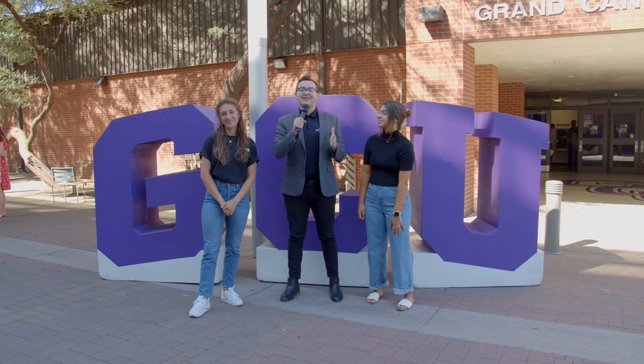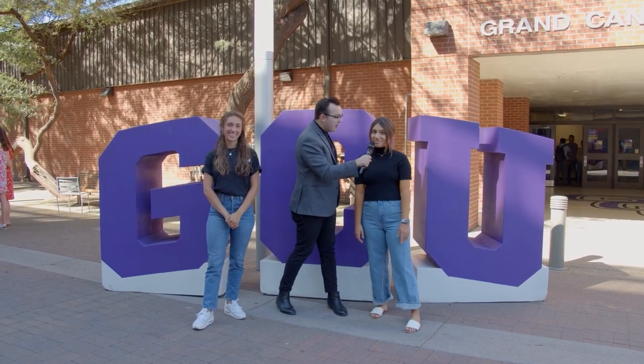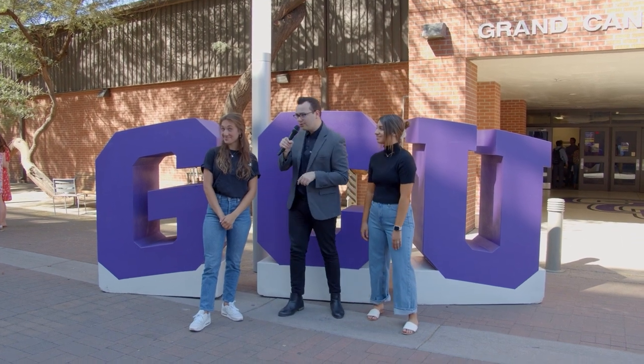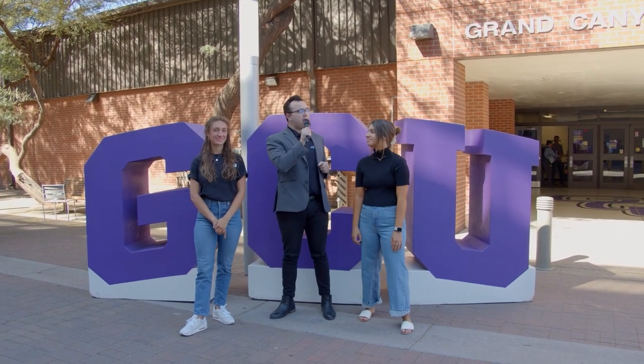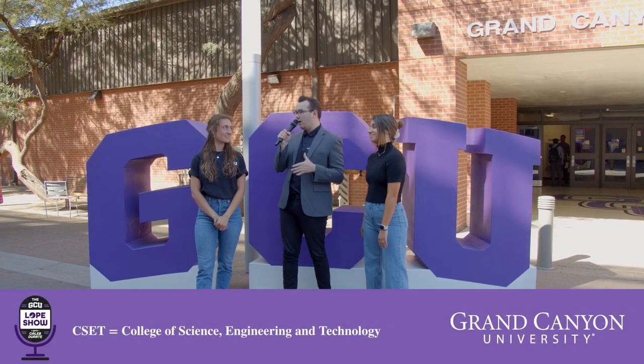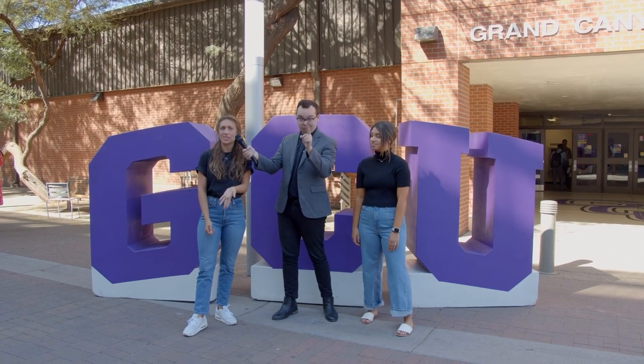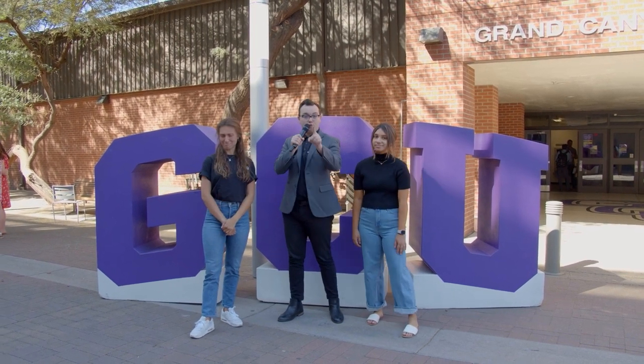Hello everybody and welcome to the GCU Lopes Show. I'm your host Caleb, once again joined by awesome student host Sam and recently introduced student host Angelina, and we are at an awesome event. Sam, where are we? We are at the CSET Honors Symposium. Awesome, and Angelina, why are we here? We're looking for some high-achieving students to show us some of their presentations for the day. And let's go find them right now.